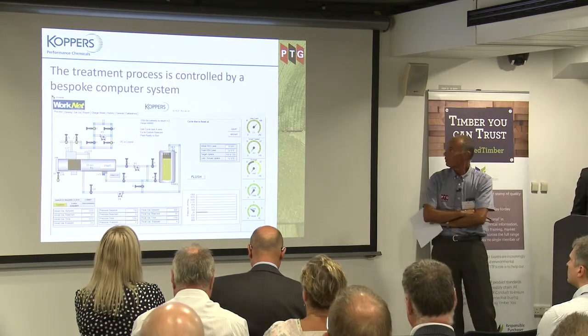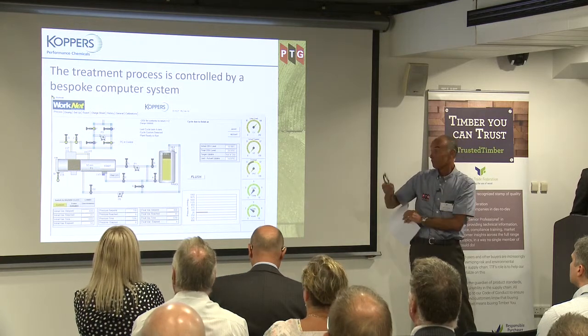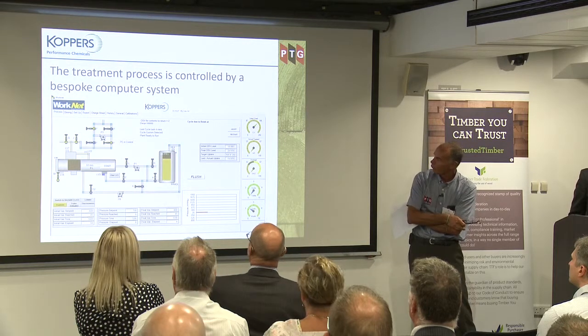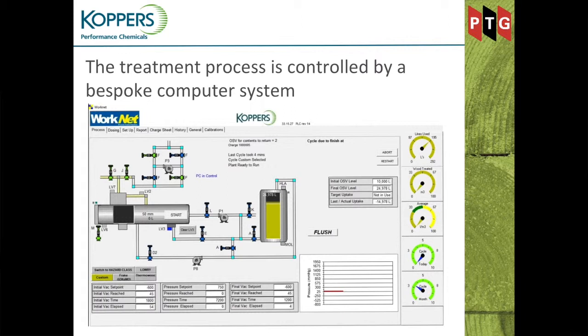Lonza has Auto Treater and Koppers has Work Net — they both do the same job. They are automated systems to ensure every single piece of wood in a charge is treated properly. Every piece of information is monitored: vacuum times and pressures, pressure times, uptakes, solutions, weights, and solution strength — giving complete traceability of every pack of timber. Each charge is given a unique number which can be traced back at any point, referring to a database holding all the details. This gives Steve all the information he needs to produce the documentation.